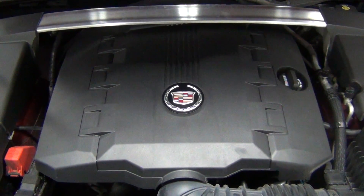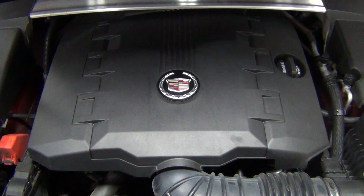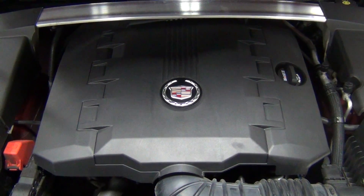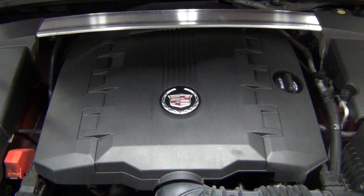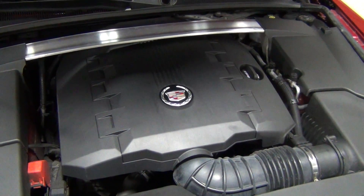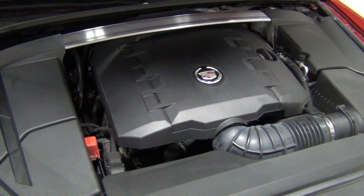It's mated to an all-wheel drive system that's excellent, and it has a 6-speed automatic transmission, so it's very smooth. Even though it's a big car — the size of a 5 Series or a Mercedes E-Class — with all-wheel drive, it's got some really nice engineering. GM rates it at 26 miles per gallon on the highway, which is really good.